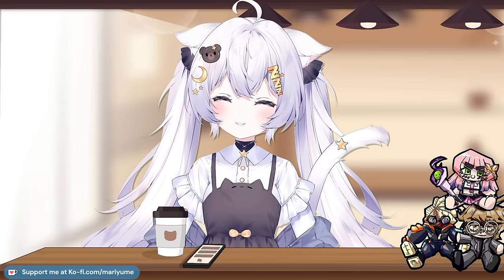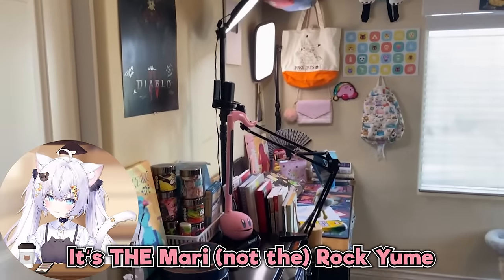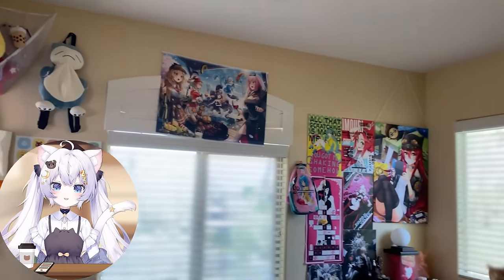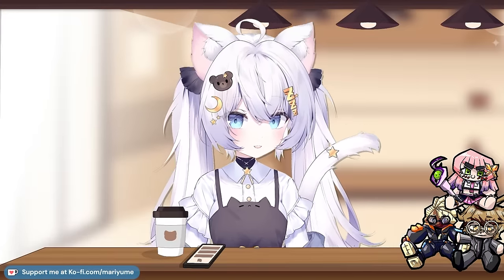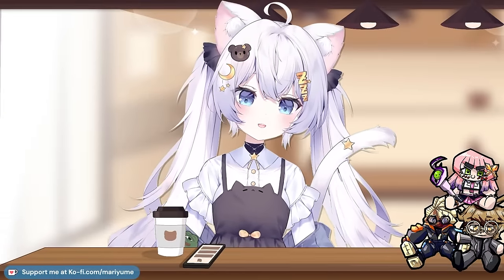Here it is — the Marirockyume official home office and room tour. I'm finally excited to show you all. Wait a minute... how did you get in here? Hi, I'm Mari and I'm a VTuber that's about to commit the ultimate VTubing sin. This is your immersion break warning.